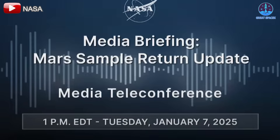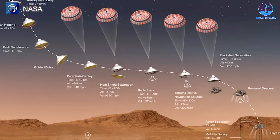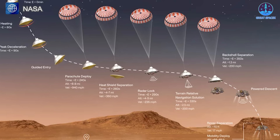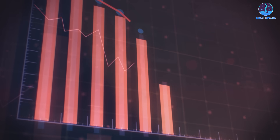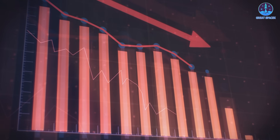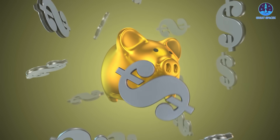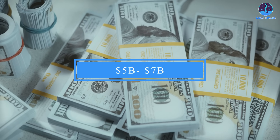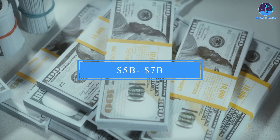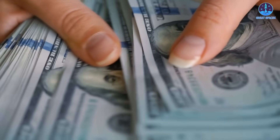In light of these issues, NASA held a conference to explore alternative approaches. Two primary options emerged: the use of sky crane technology or a heavy lander, both aimed at cutting costs and expediting the sample return process. However, the proposed savings are minimal at best — the revised costs for these options range from five to seven billion dollars, only slightly less than the original projection and well above NASA's initial estimate of three billion dollars.